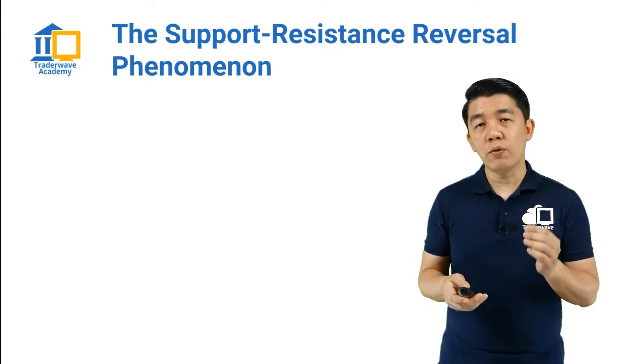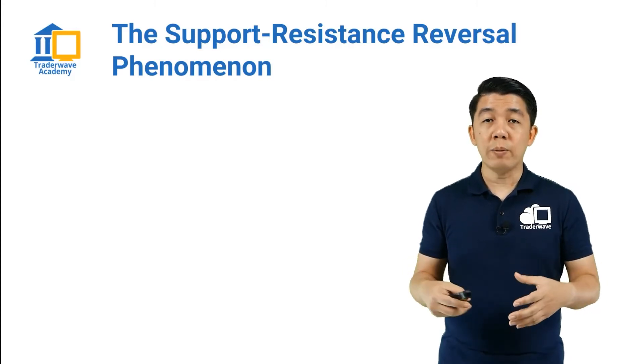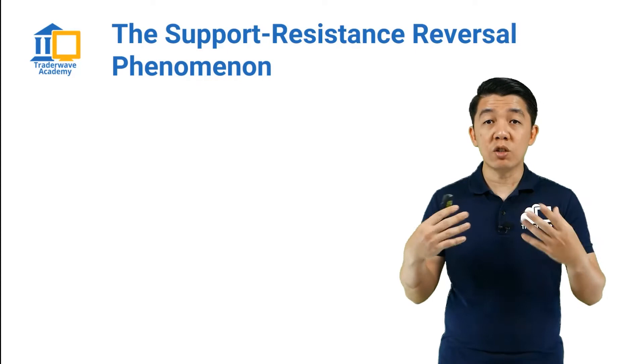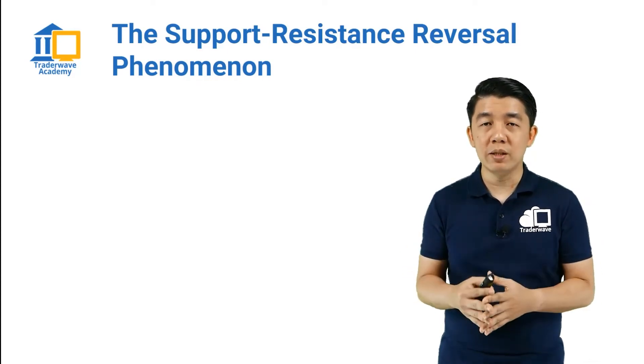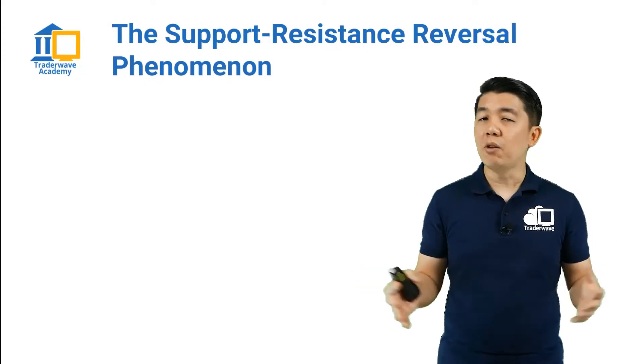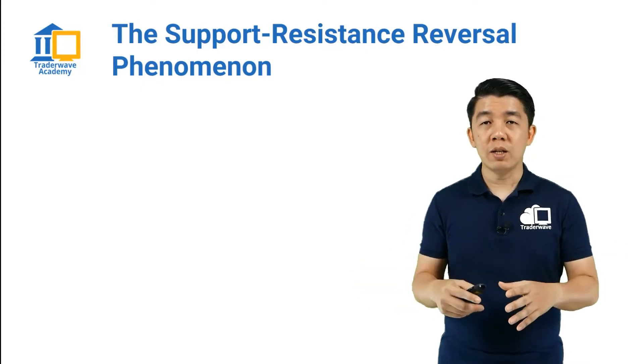He noticed this phenomenon and subsequently he actually wrote a book about it. This phenomenon still lives on today, and one of the main reasons why is that over the past 100 years, human nature has not changed — that's why this phenomenon is still happening today.